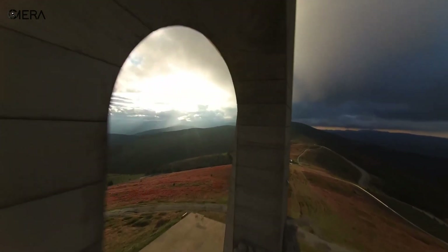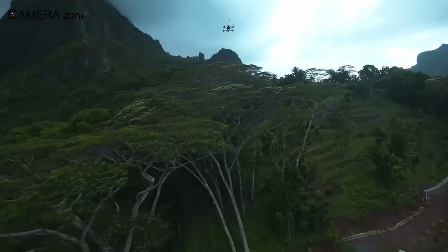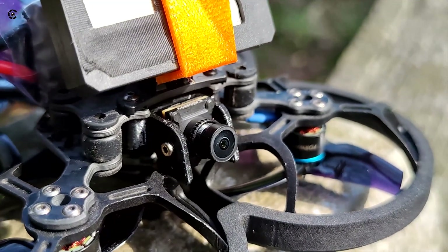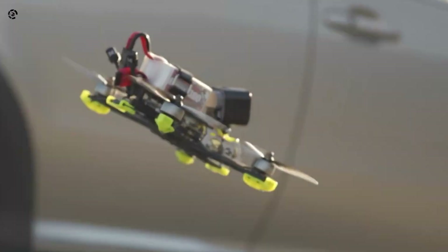Soaring high above, capturing every moment in stunning 4K, while maintaining full control of your drone. Sounds like the perfect flight, right? A good FPV camera can make all the difference when flying your drone. It's about more than just capturing great footage — it's about convenience, control, and confidence in the air.